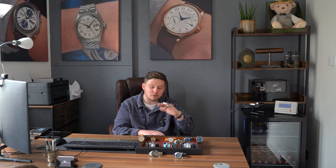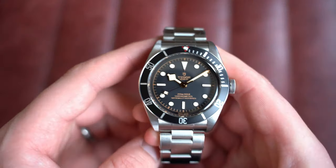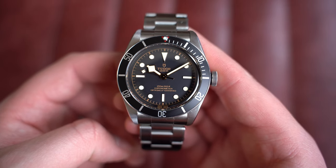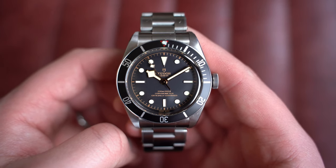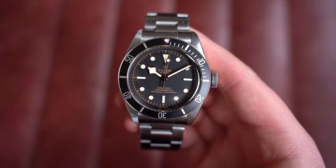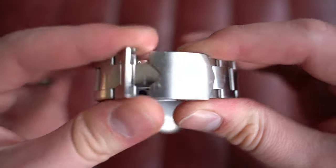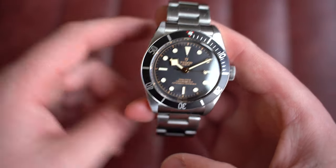From there, the big boy — the Tudor Black Bay 41. Not the 58 or the 54, this is the original 41 with the in-house movement. A really great watch if you're after a bigger, heavier dive watch. This is reference 79230N — not to be mistaken with the Black Bay 58 at 39mm or the 54 at 37mm. Like the Pro we just looked at, this has been worn and enjoyed with some scratches, but it doesn't bother me on a dive watch — they should have some wear.